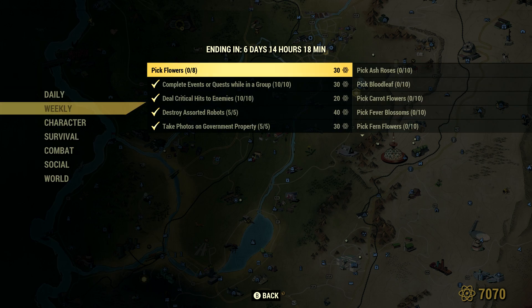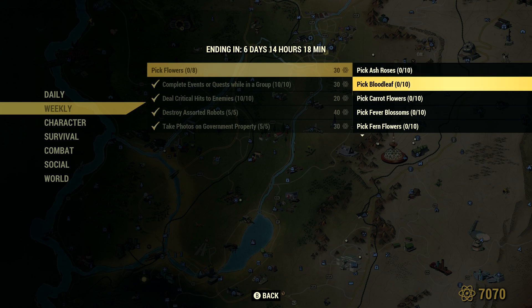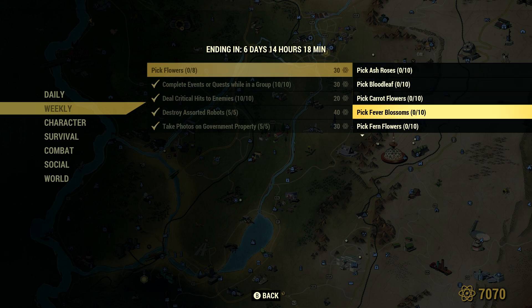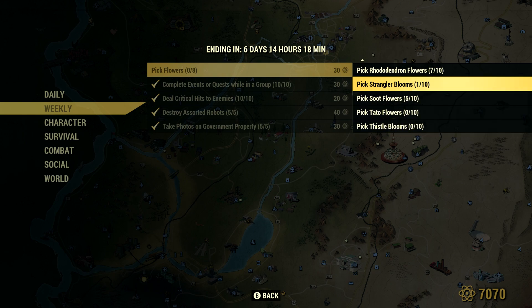Now for the one that's worth arguably the most but is the worst — pick flowers, 0 of 8. There's a submenu with all these different types of flowers: ash roses, blood leaf, carrot flowers, fever blossoms, fern flowers, gourd flowers, rhododendron flowers, strangler blooms, soot flowers, tato flowers, and thistle blooms.